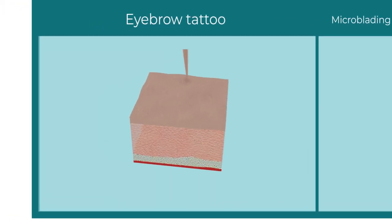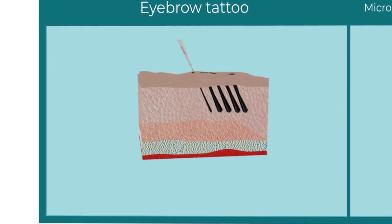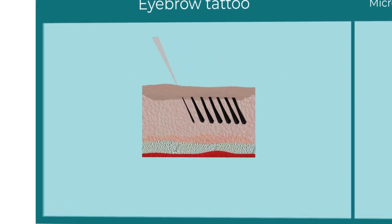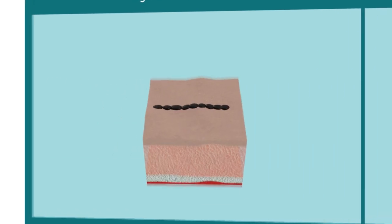Let's find out what the difference between an eyebrow tattoo and microblading really is. When you do an eyebrow tattoo, a needle makes small punctured dots in your skin without disturbing the structure of the skin. The picture of the hair is formed from these pixel dots, so the skin between the dots remains undamaged and there are no scars on it.